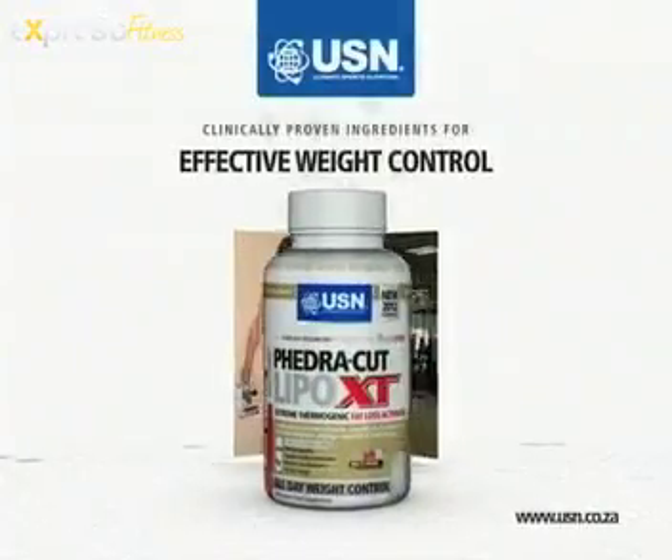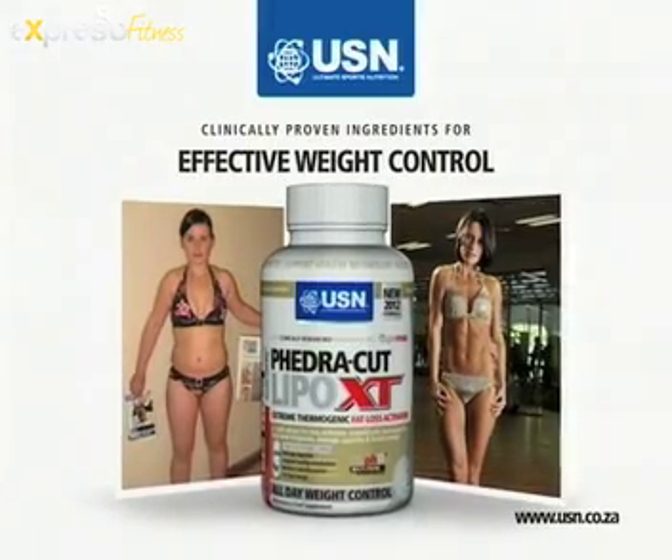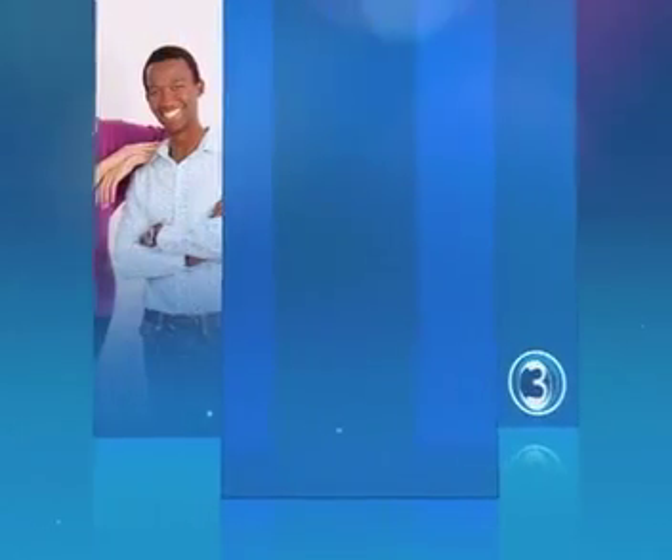Transform your body with SA's most trusted fat burner, USN FedaCut XT — clinically proven ingredients for rapid fat loss. USN: it's all about results. Stay with Expresso and SABC3.